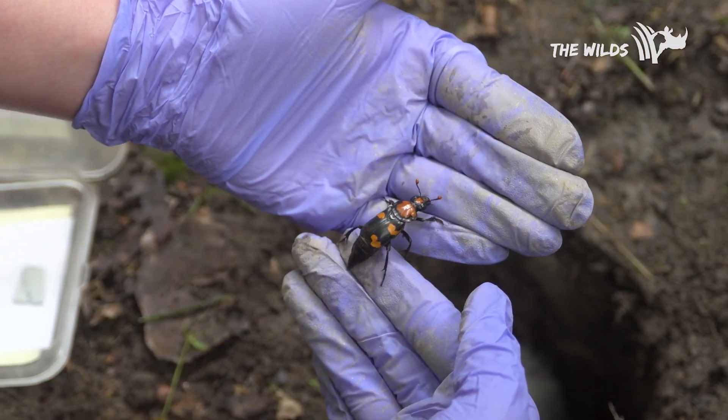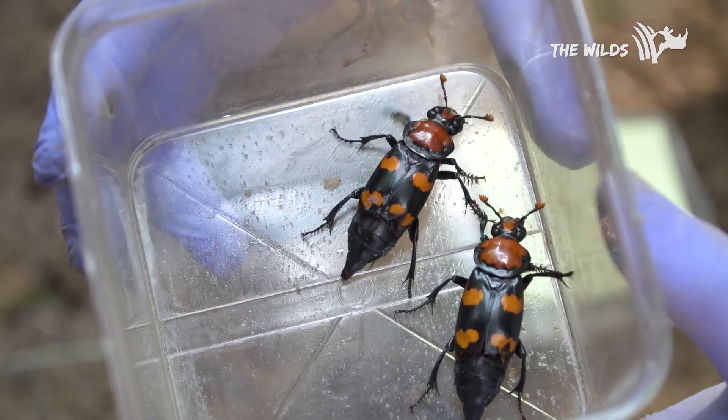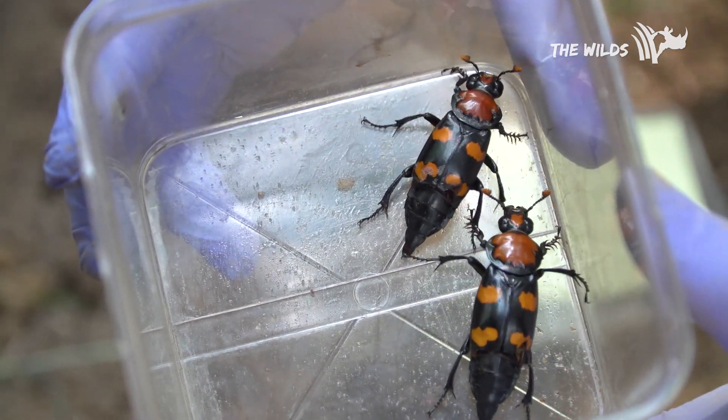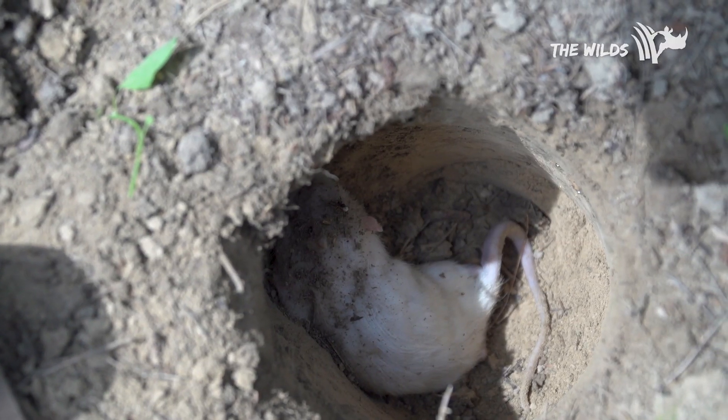The American Burying Beetle was the first insect listed under the Endangered Species Act in 1989, and had been declining since 1920. It's hypothesized that when the passenger pigeon went extinct a few years prior, that had a real impact on them, because the passenger pigeon would have been a very abundant species of the right size for them to raise their offspring.